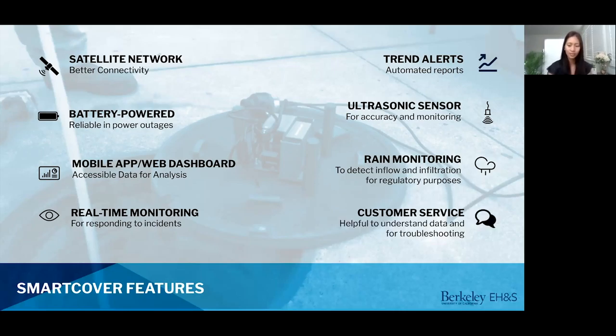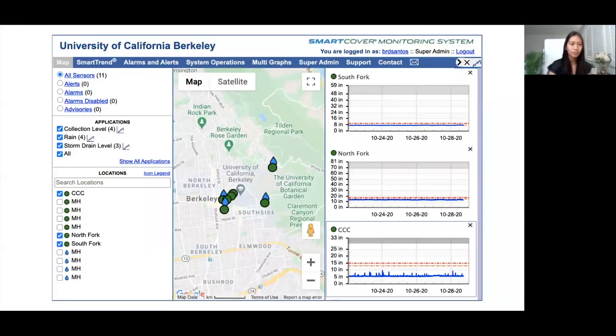It has rain monitoring so we can do an overlay with the rain data and our sanitary sewer data for regulatory purposes. It has great customer service, so if we ever need to understand the data or troubleshoot, they're always available to help.